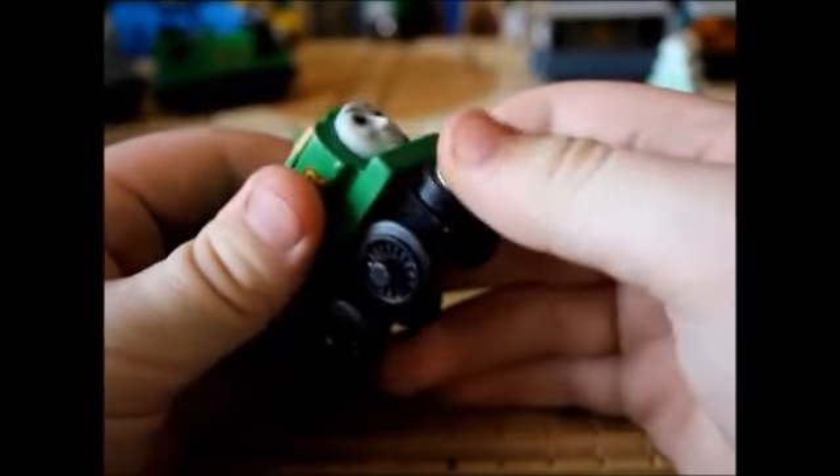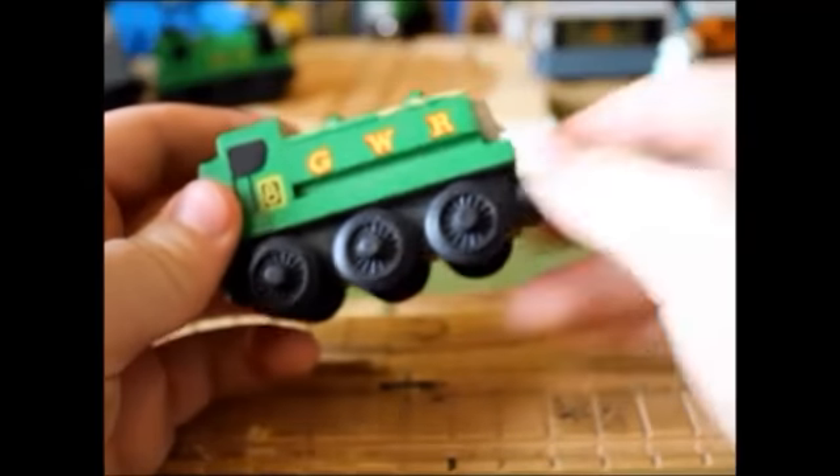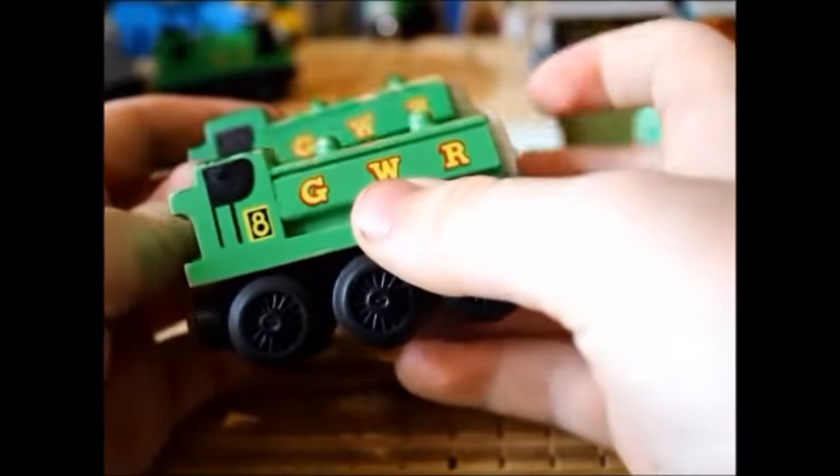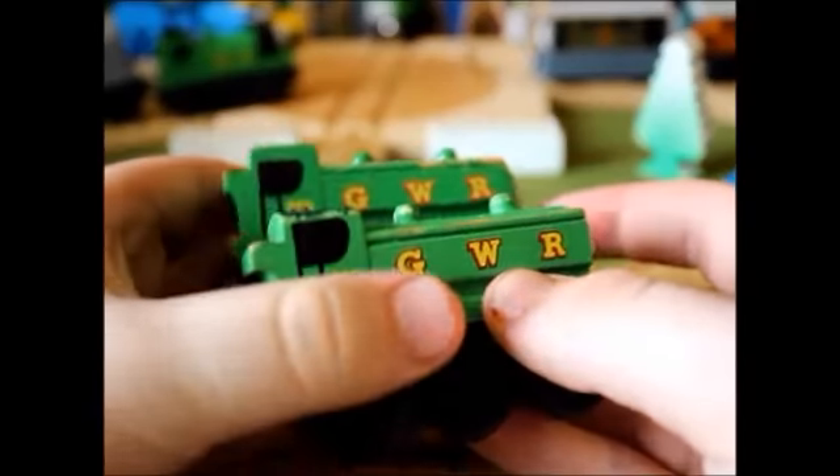Then in 1995 and 1996 they added a new magnet style. This one is actually a slight factory error for two reasons: one, it was an off-shade of green — you can see the difference in the green, and it's quite a big difference in the shade, much darker.